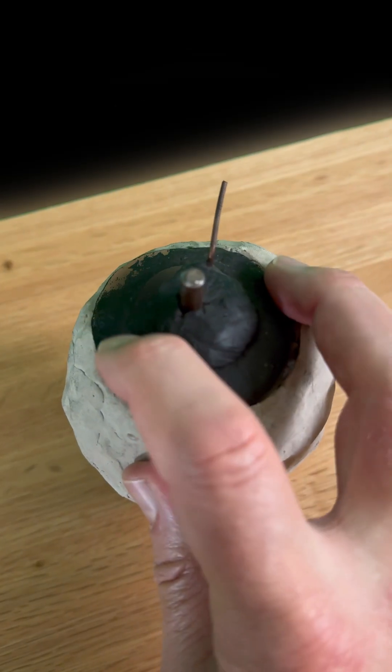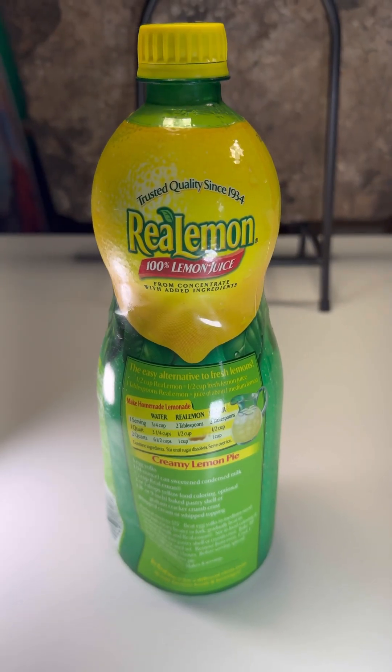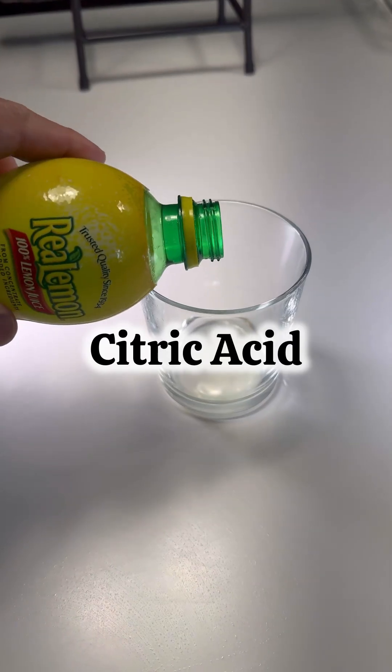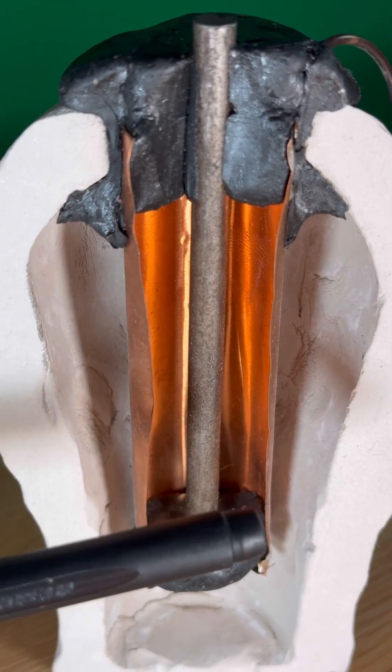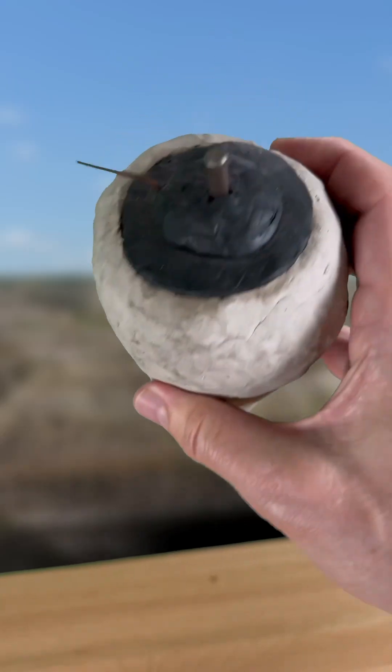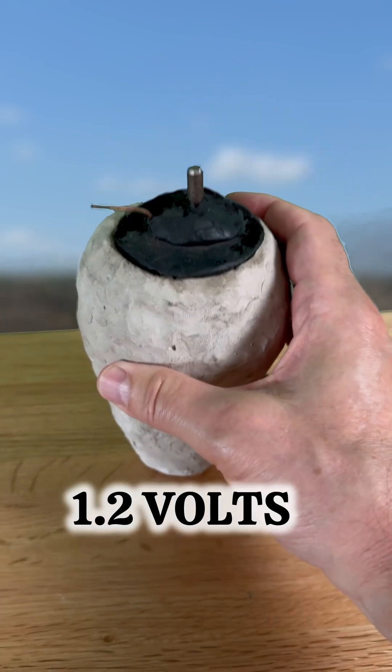That's right — the copper sleeve, the iron rod, everything held together by the bitumen, put together like that. They did an experiment where they added some citric acid to a model, and found out that it creates a chemical reaction, generating 1.2 volts.